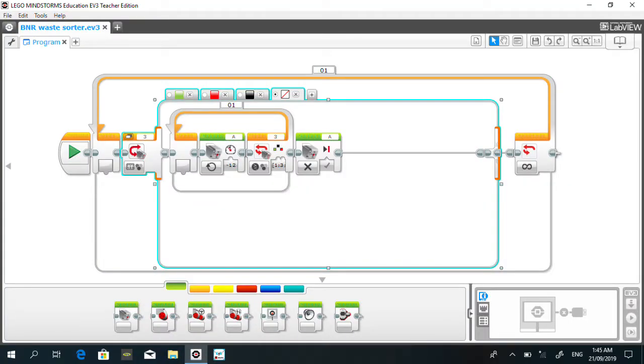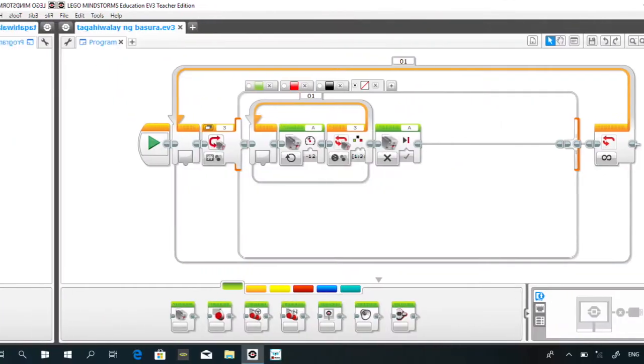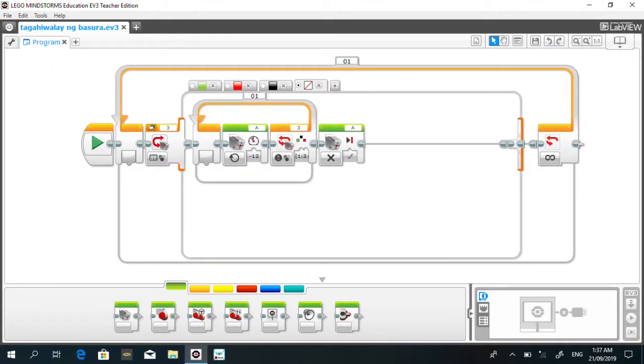As we can see here, the entire program is encased in an infinite loop. Inside the loop is a switch block, which is dependent on the input of the color sensor. The settings for the switch block are: color sensor, measure, and color. Let's first start with the default case. Inside the default case is a medium motor block that runs the conveyor. It is encased in a loop block that only stops when the color sensor detects green, red, or black.